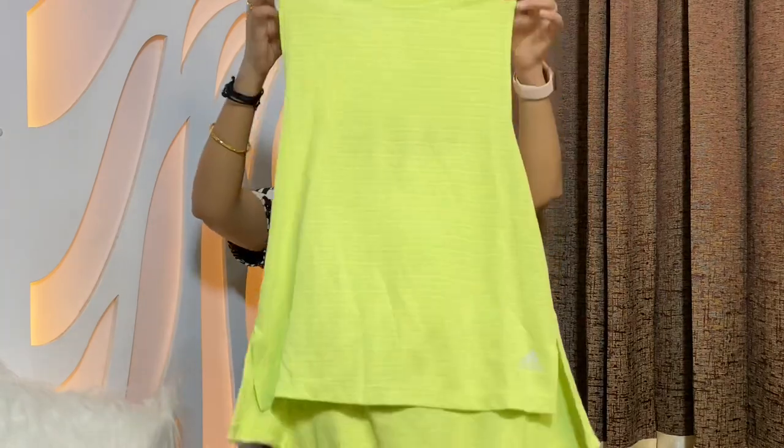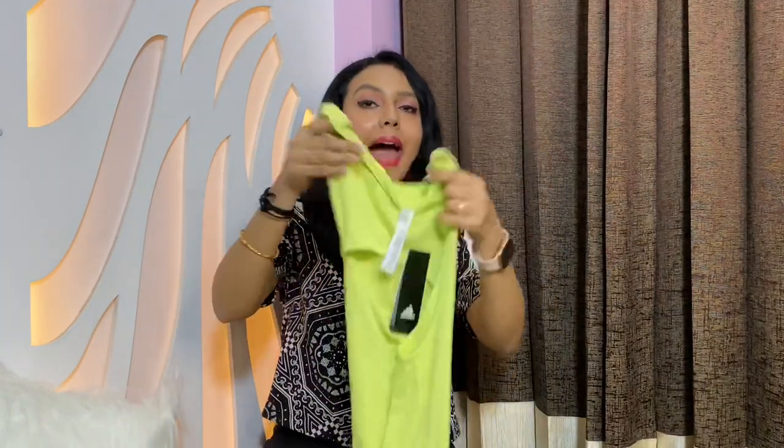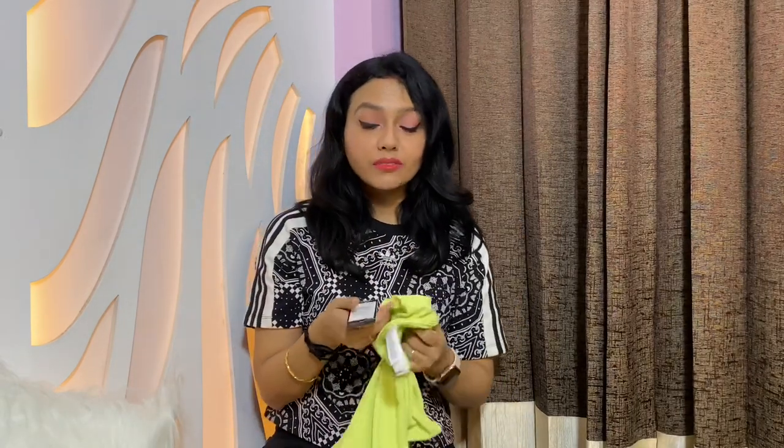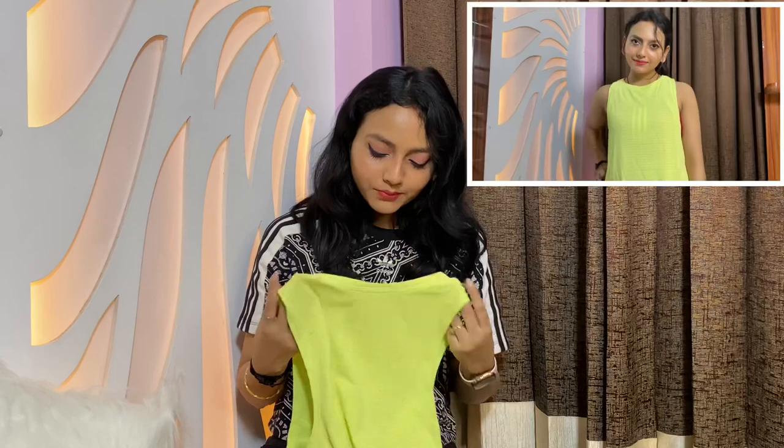The third top I got was a chill tank in a pretty unique green color. I don't have many things in green but this looked cool so I got it. The original cost of this chill tank was 2999 rupees — almost 3000 — and I got it for 1200 rupees, which is less than half the original price.